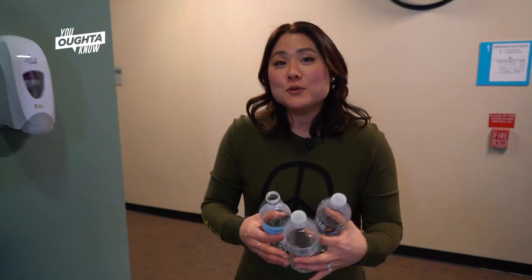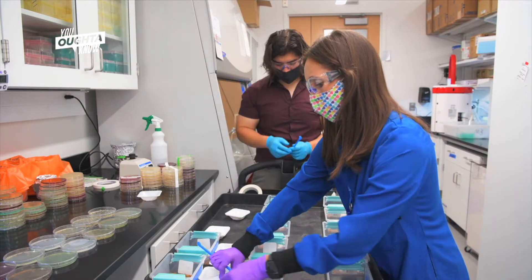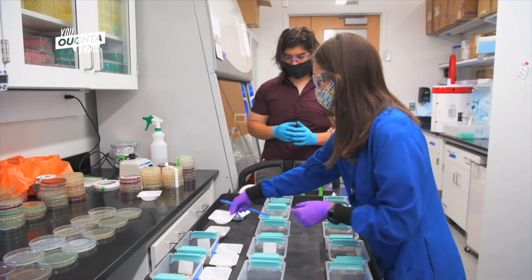Once they can identify which microbes show up and better understand how they're breaking down the plastics chemically, Blenner and Solomon say that will allow them to address the plastic waste problem on a much larger scale. The hope, a little bit longer term, is to take that understanding and remove the worm from the process and create a scalable biotechnological process that would allow us to degrade waste plastics much, much faster than we currently can with biological processing.